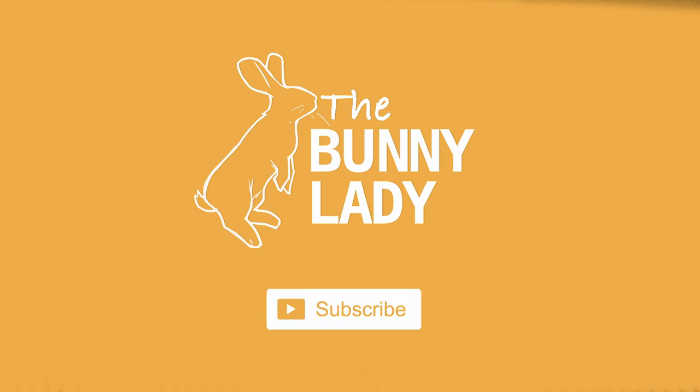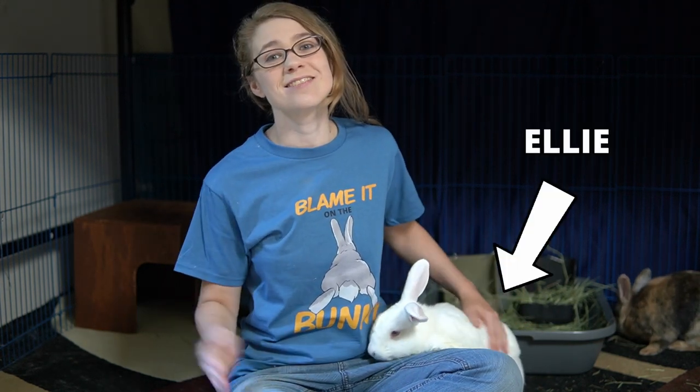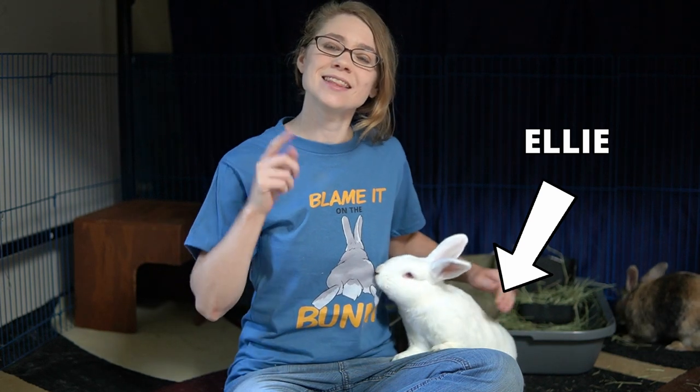Today we're going to talk about rabbit cages — how much space does your rabbit really need, and when can you get rid of the cage altogether? If you are new to our channel, welcome! We give tips and tricks for how to make sure you have a happy and healthy bunny in your home. So go ahead and hit that subscription button and the notification bell so you never miss any of our weekly videos.